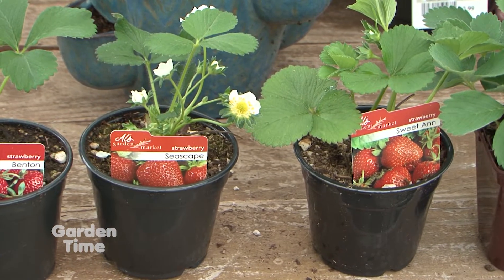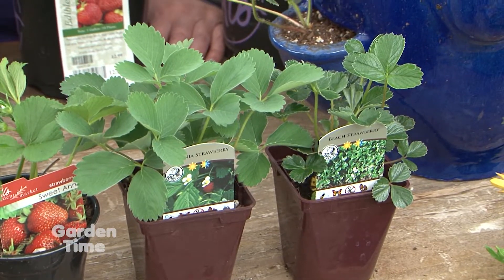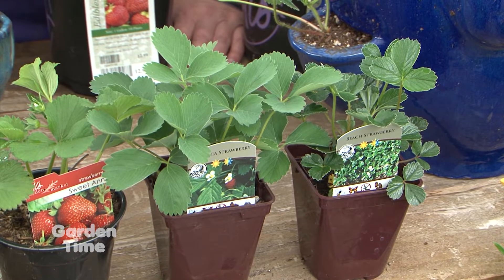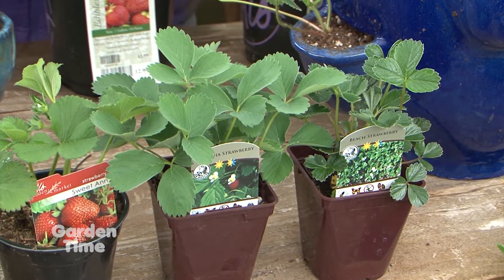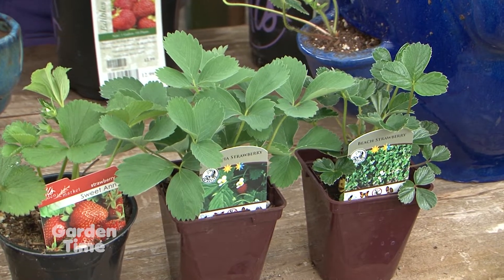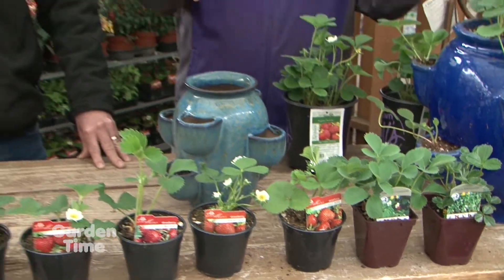You'll also see other varieties, like down at the end, the Chiloensis and the Virginianas. Are those a fruiting strawberry also? They're more ornamental. They're going to do a great job covering ground. They can help with soil erosion on slopes actually, because they'll send the runners out just like our other strawberries here, and they'll help keep that soil in place. But it's not the big juicy red berry that we're after. So if you're wanting the fruiting ones, we'll stick with the other varieties right over here.